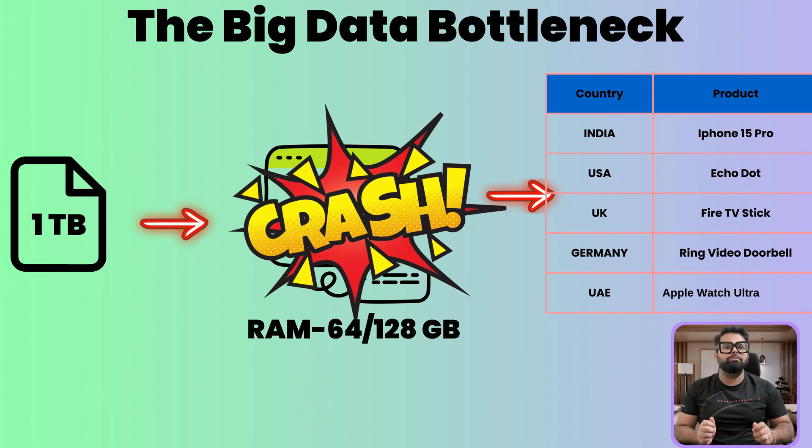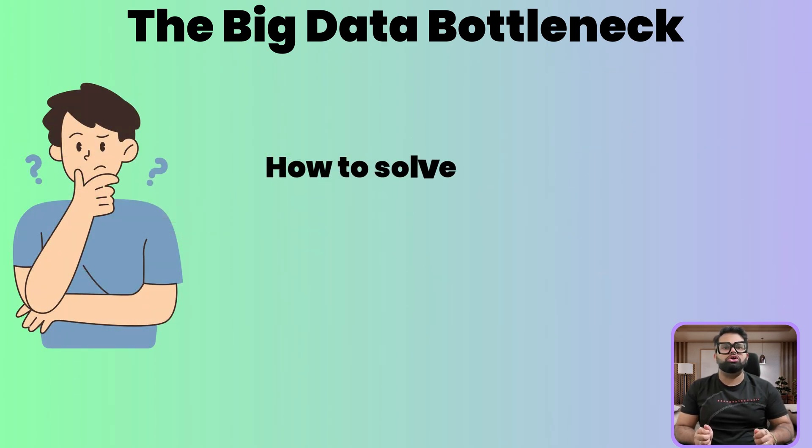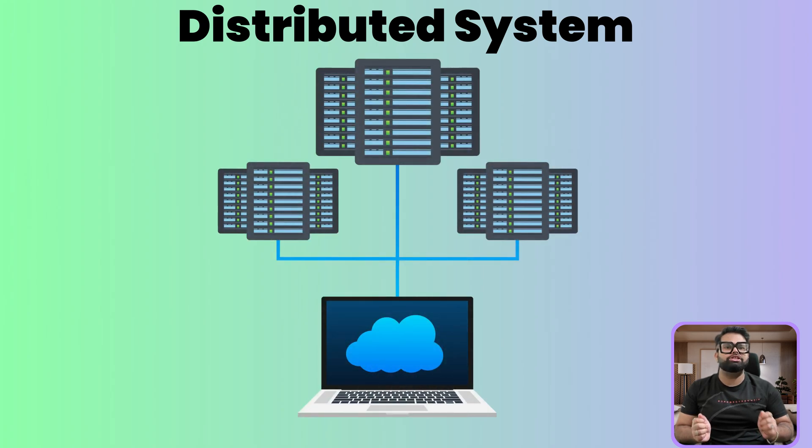The application will immediately crash. This is the fundamental bottleneck of big data that a company like Amazon deals with every single second. A single machine, no matter how powerful, has its limits. So how does Amazon solve this? The answer is a distributed system. Instead of using one super powerful computer, they connect a group of regular computers — let's say hundreds of them — into a network or cluster.